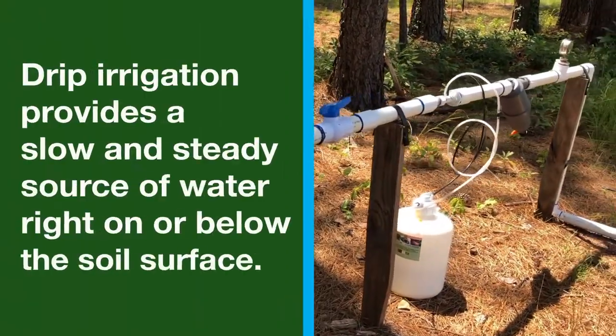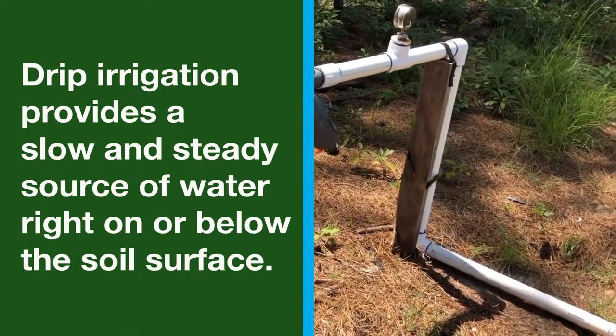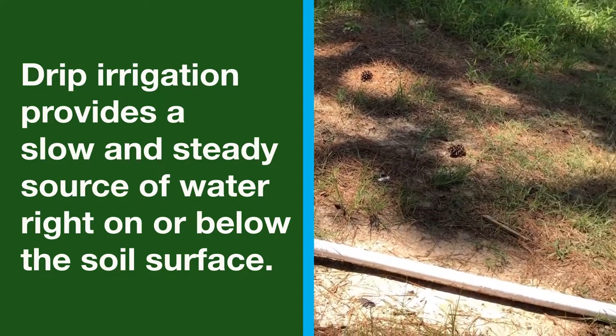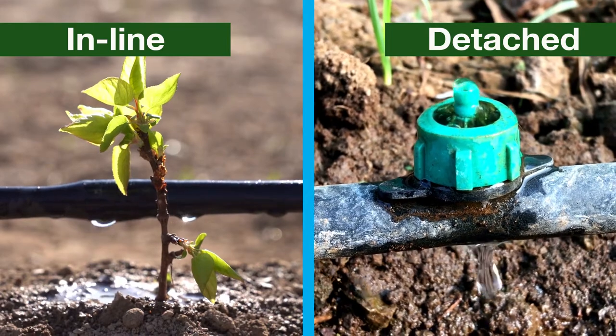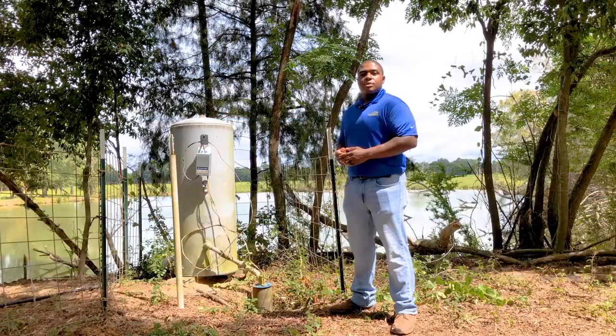Drip irrigation, also called micro irrigation or trickle irrigation, provides a slow and steady source of water right on or below the soil surface. Drops or tiny streams move through emitters, and each emitter delivers a metered amount of water. Some drip systems are in-line and some have detached emitters that can be placed along the drip lines. The water is distributed by these emitters and provides a consistent source of water across the bed.